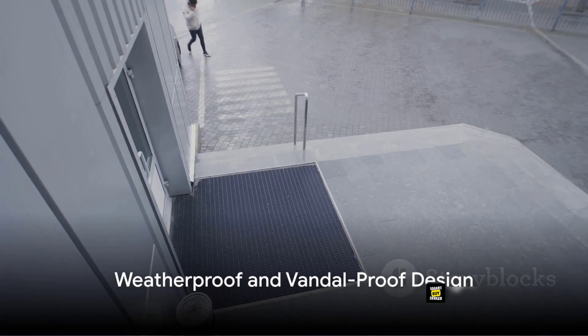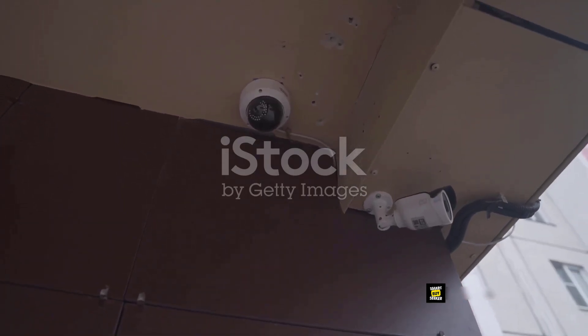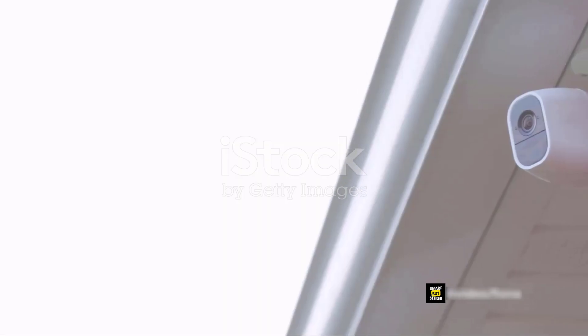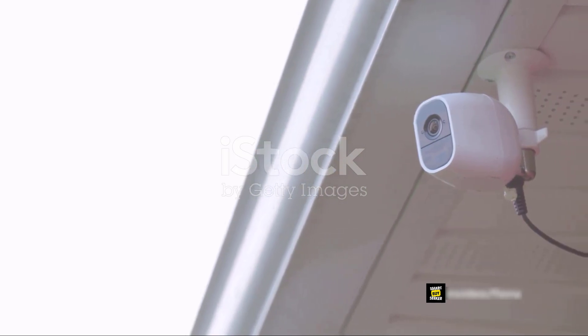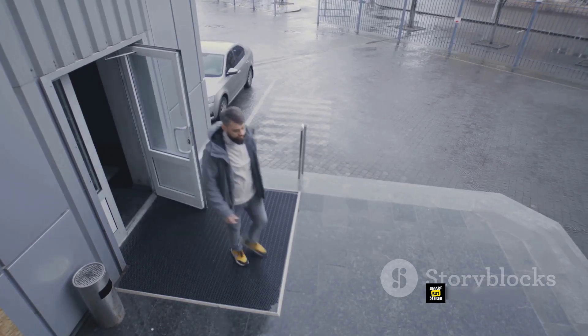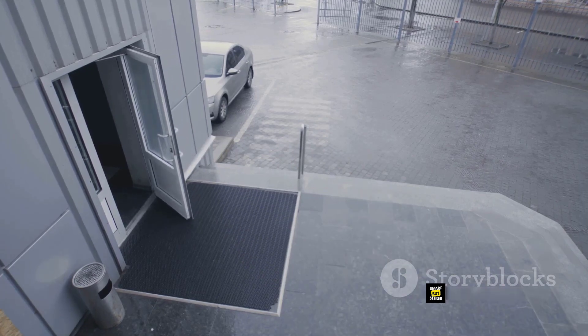What about the weather? The Zosi camera is built with sturdy aluminum metal and designed to be vandal-proof and waterproof, able to withstand even the toughest outdoor conditions. The adjustable 3-axis camera stand and cable-through bracket make it hassle-free for use in rainy or snowy days.